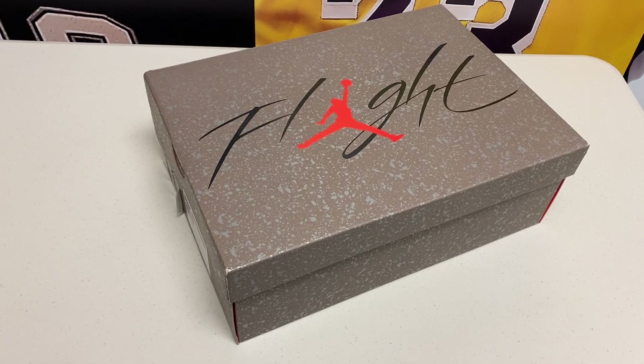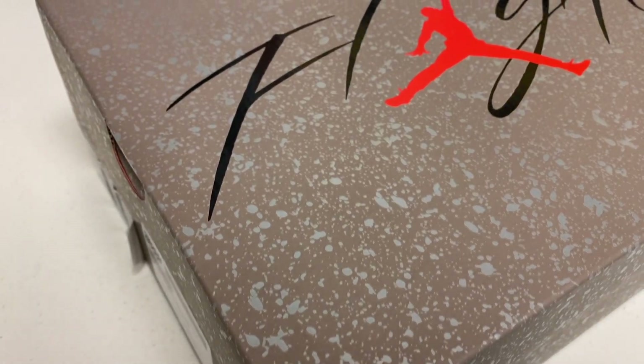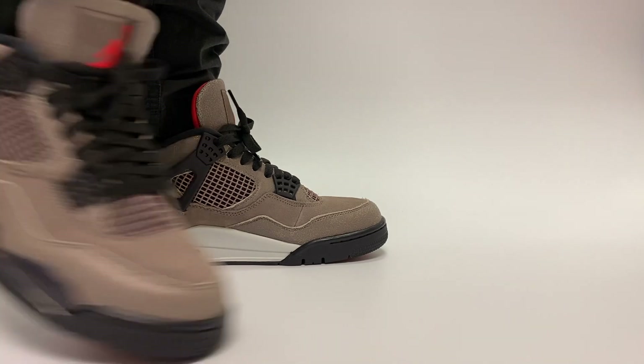As far as the box goes, the box is actually really impressive and honestly one of my favorite parts — it's really pretty cool. We haven't seen too many crazy boxes like this; this almost feels like a brand new box, so definitely love to see that from Jordan.